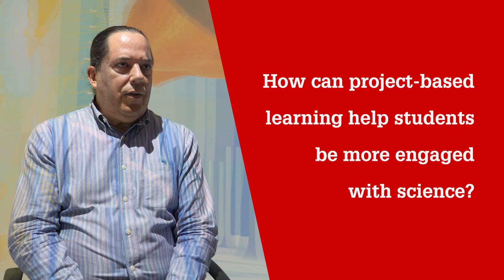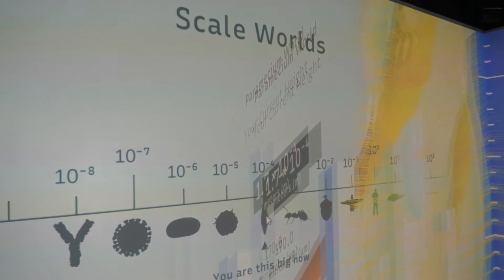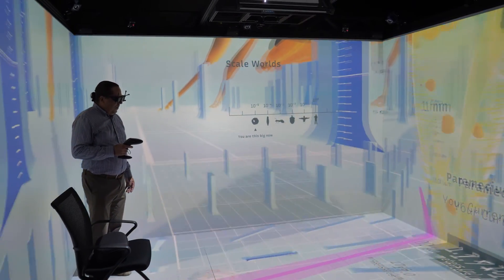The idea behind project-based learning is that students develop a need to know — a need to learn the science or mathematical content in pursuit of solving problems or creating products that are relevant to their real-world life. Those are motivating questions that are directly relevant to students' everyday lives, and in pursuit of the response to those questions is when they develop a need to learn science and mathematics.